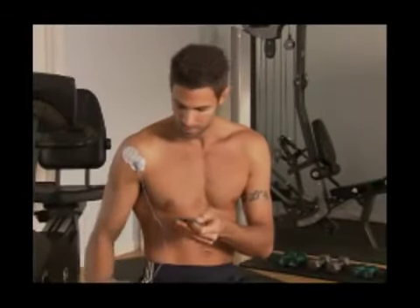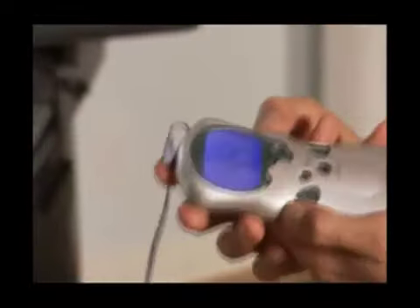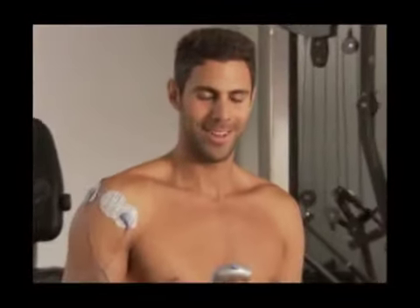The Orowave is simple to use. Just place the pre-gelled pads on either side of the pain, turn on your Orowave, select a treatment mode, and let its soothing pulses ease your pain.